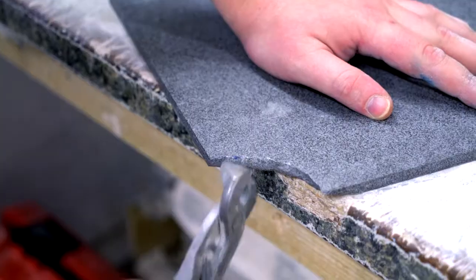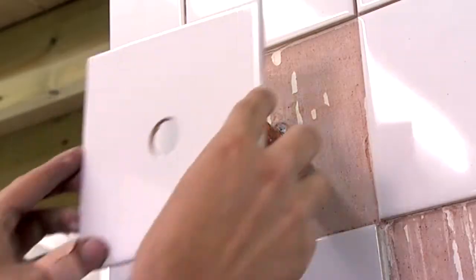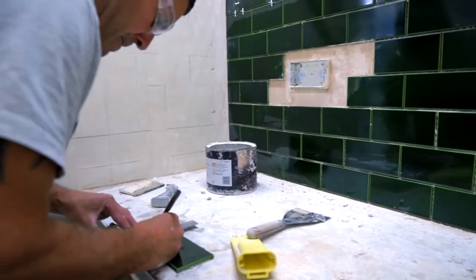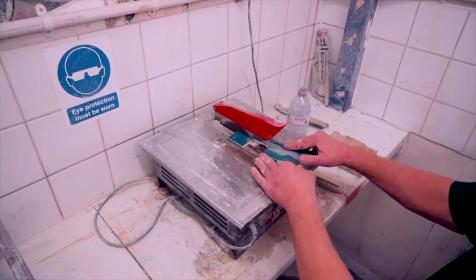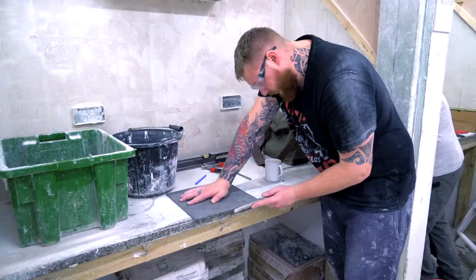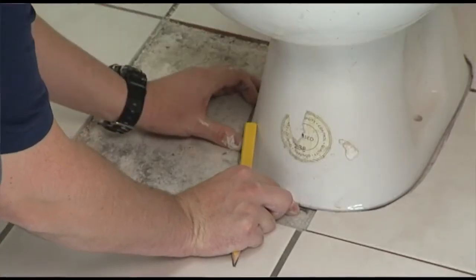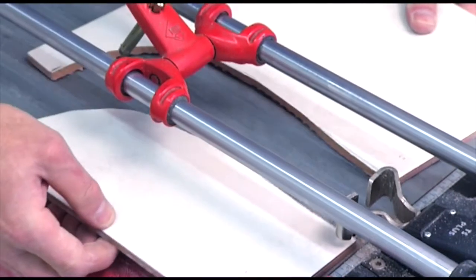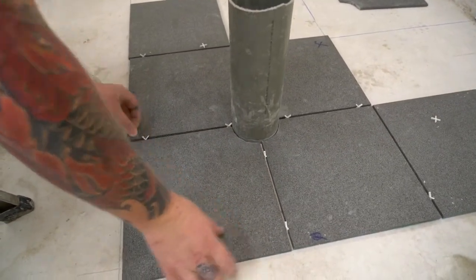You'll learn cutting tiles with all the key tools. We will also teach you how to cut for pipework, fit your tiling around switches and sockets, work around windows and reveals, how to cut flooring around toilets and basins, and how to cope with tiling difficult areas such as uneven walls.